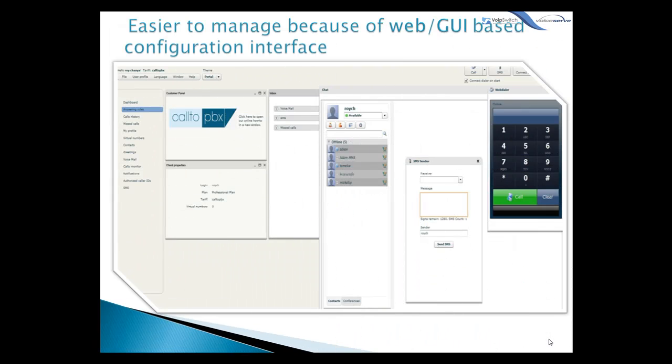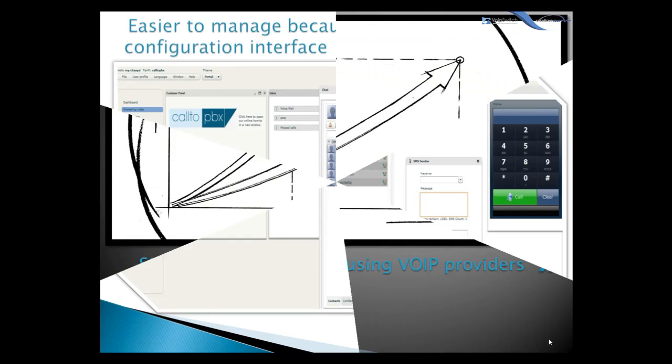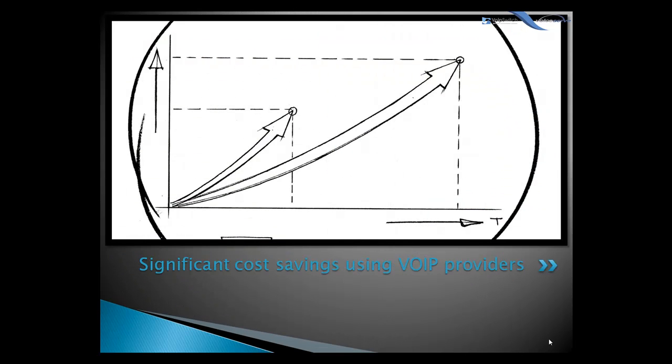Plus, it's easier to manage. An IPPBX can be managed via a web-based configuration interface or a graphical user interface, allowing you to easily maintain and fine-tune your phone system. A third reason is significant cost saving.